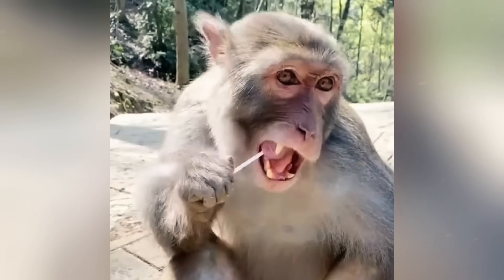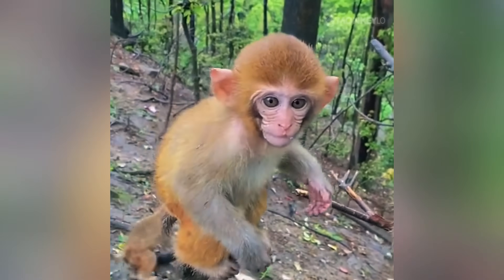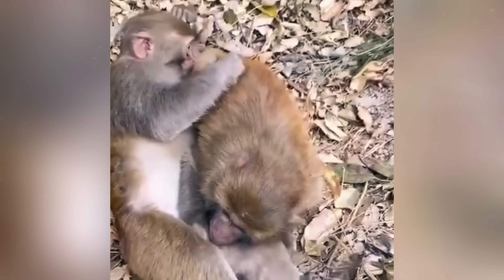When you picture a monkey, what is the first thing you notice? Is it their expressive face? Their playful antics? Their incredible agility as they move through the trees? We are often so focused on what monkeys do that we forget to look at the one thing that covers almost their entire body: their fur.